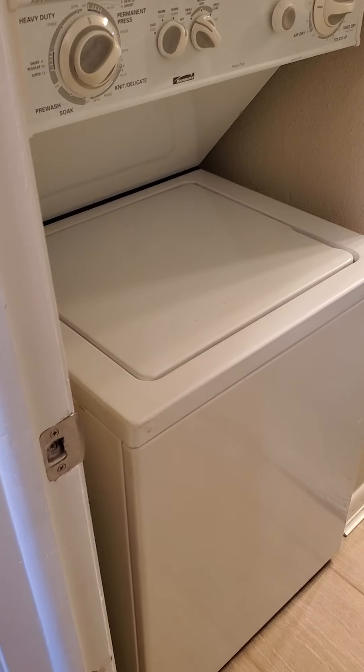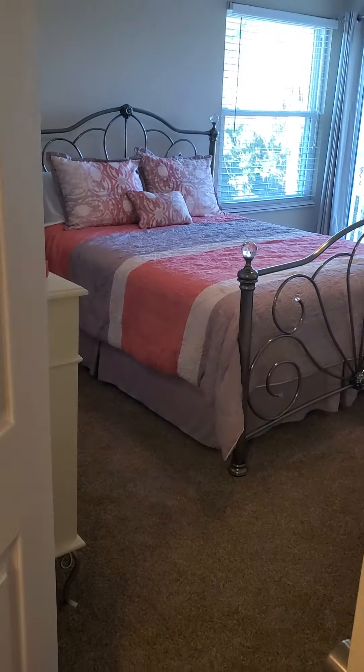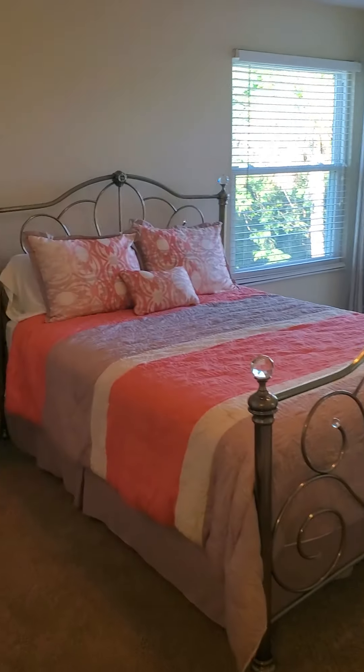In the bathroom, which is okay — it is what it is — dual vanity sinks and a shower. This bathroom is shared with the master. The master is a decent size room.